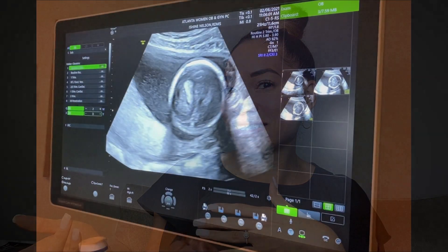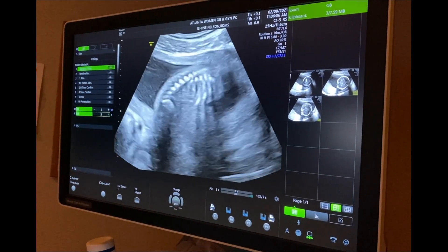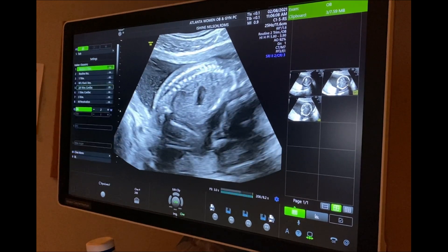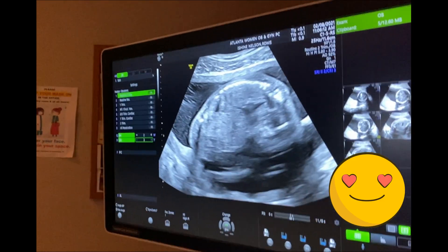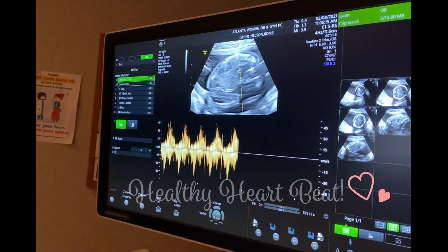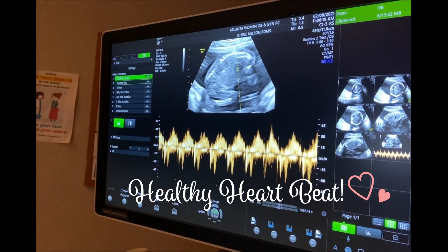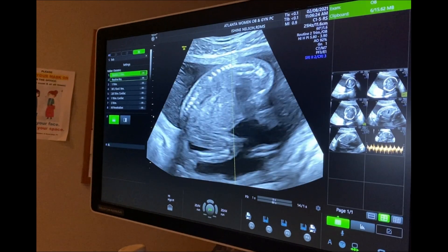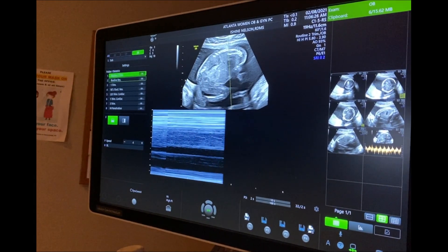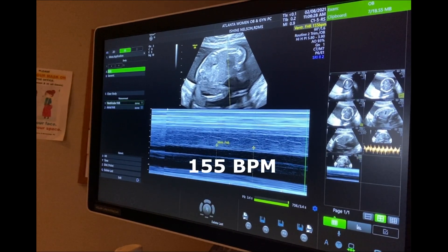So this is the ultrasound and update. This is the heartbeat right now — and then this part is the heartbeat. The heart rate is at 155.